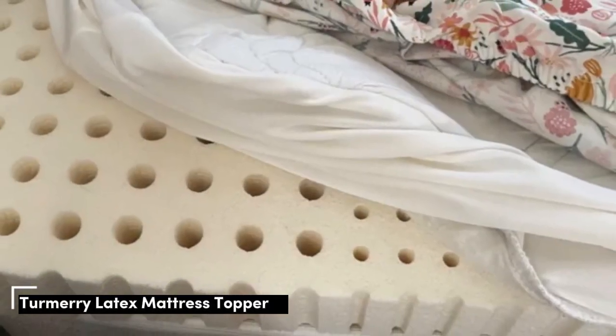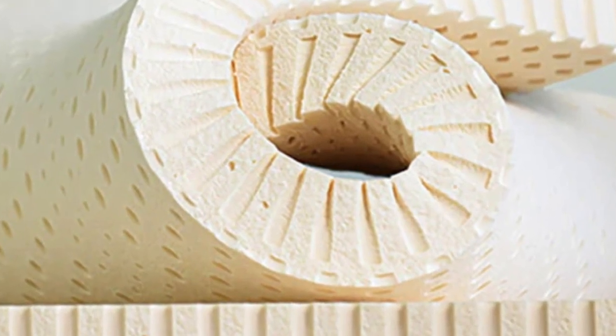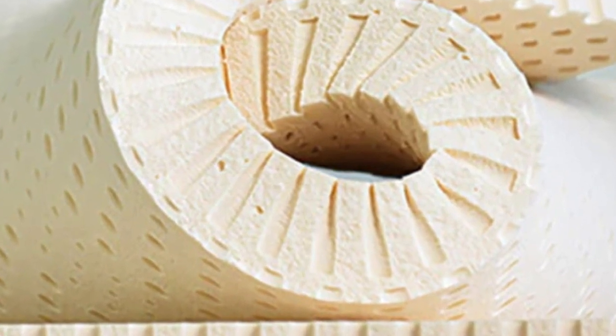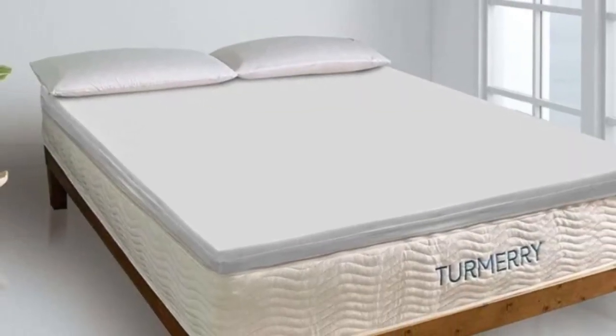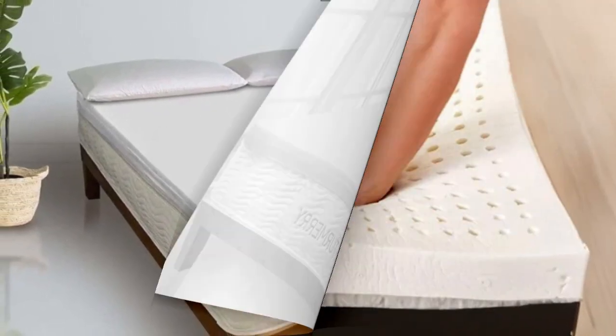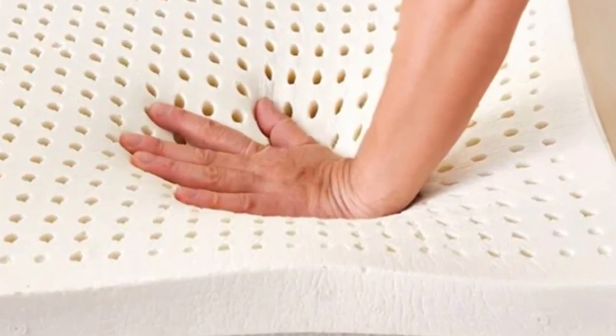Number 3. Every sleeper has certain needs based on their preferred position. The Turmery Latex Mattress Topper is available in 2-inch, 3-inch, and 4-inch profiles. The 2- and 3-inch toppers come in four firmness levels: soft (3), medium (5), medium firm (6), and firm (7).